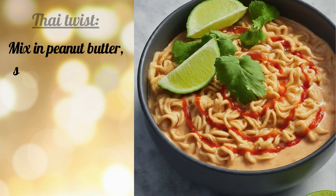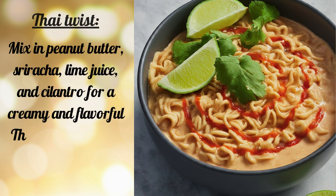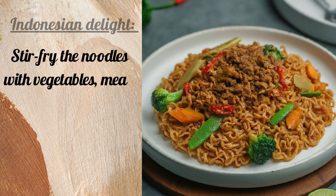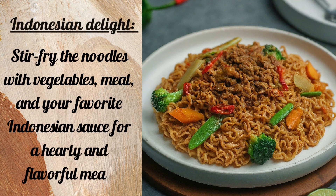Thai Twist: Mix in peanut butter, sriracha, lime juice, and cilantro for a creamy and flavorful Thai-inspired broth. Indonesian Delight: Stir-fry the noodles with vegetables, meat, and your favorite Indonesian sauce for a hearty and flavorful meal.